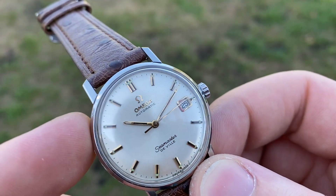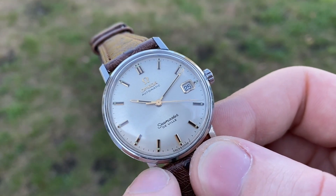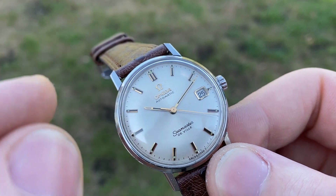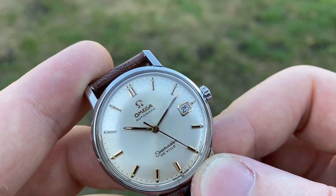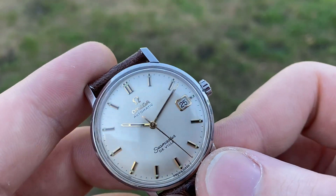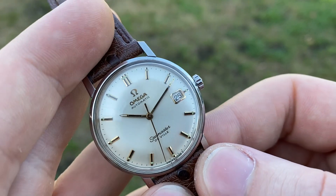This is a rare dial execution because of the indices — usually you've got the loom pips at the end of the indices, but here the loom pips are embedded into them before the end, as you can see, and it gives it quite a unique look.